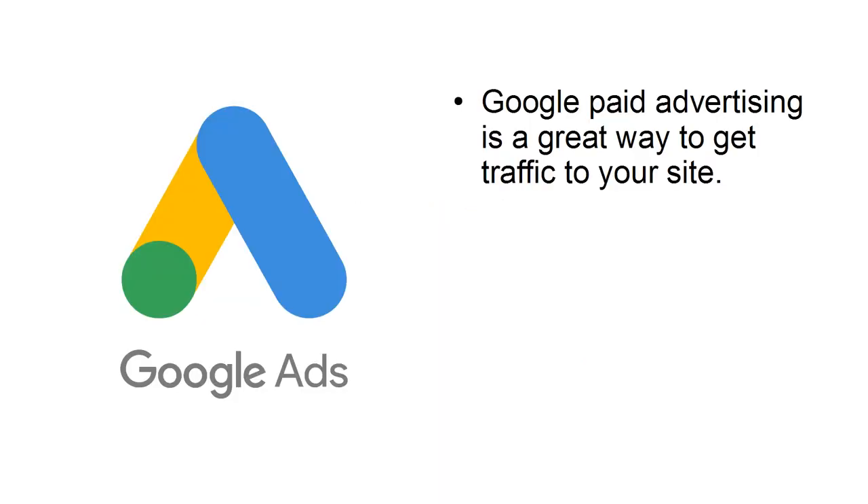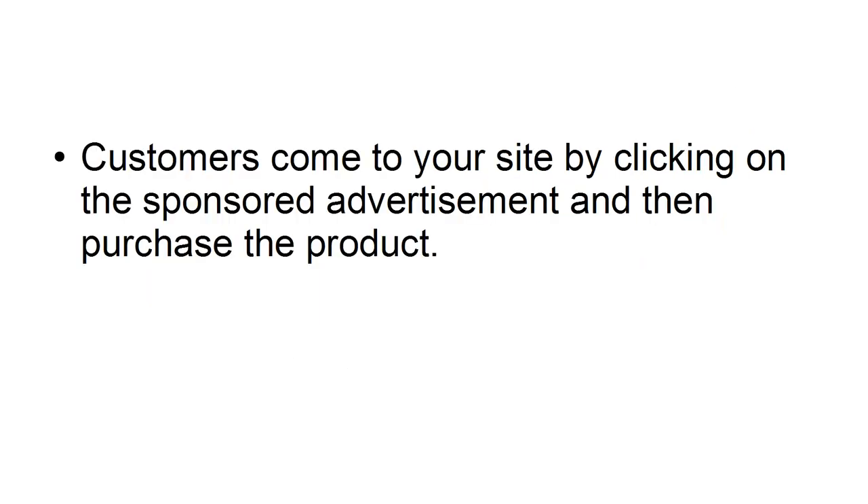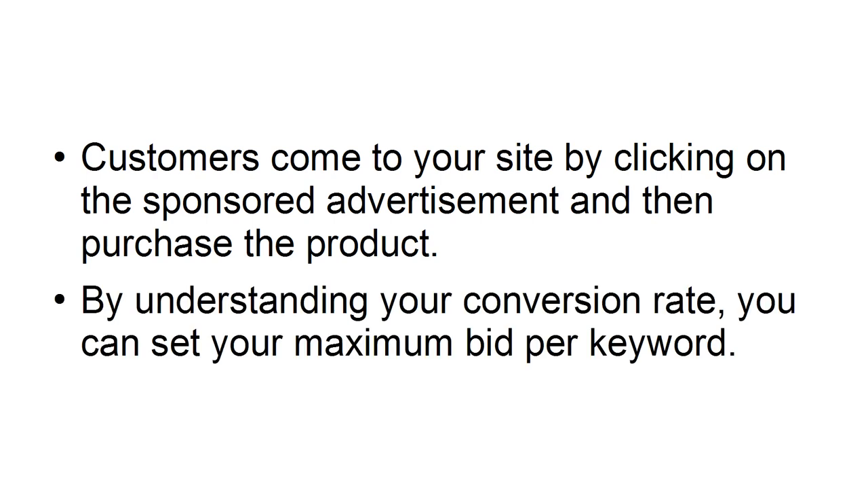Google Ads. Google paid advertising is a great way to get traffic to your site. Advertisers bid on keywords with a maximum amount they are willing to pay for each click. Customers come to your site by clicking on the sponsored advertisement and then purchase the product. By understanding your conversion rate, you can set your maximum bid per keyword.